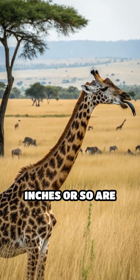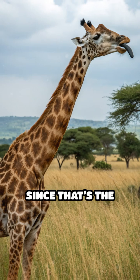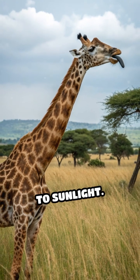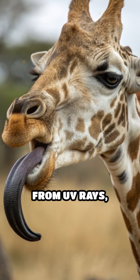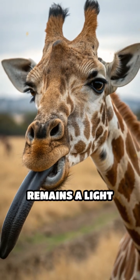Only the front 10 inches or so are deeply pigmented, since that's the section most vulnerable to sunlight. The base of the tongue, which stays inside the mouth and away from UV rays, remains a light pink.